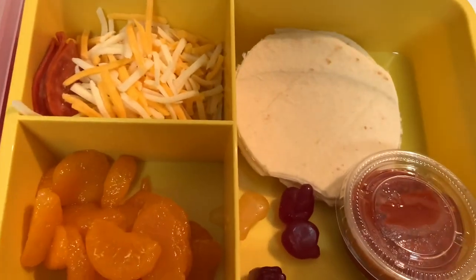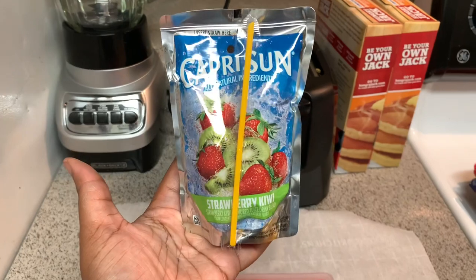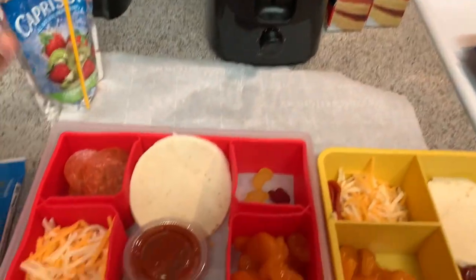Peyton's going to have the exact same thing. Nothing is different about today, only Shiloh will get a chewy bar for her snack. And then they'll get a Capri Sun. That is all for Tuesday.